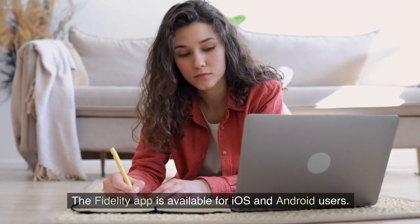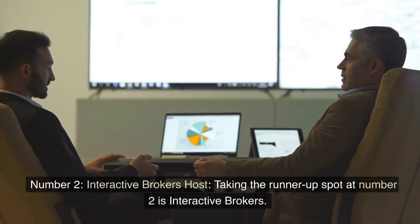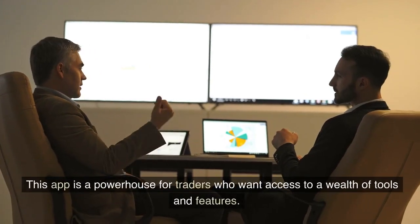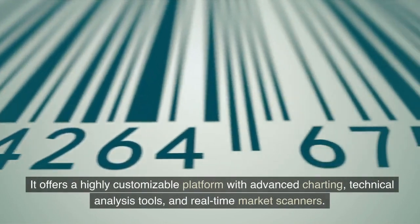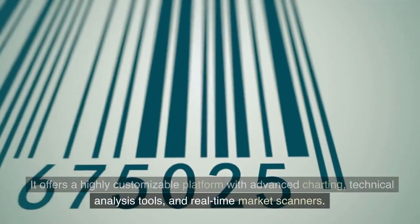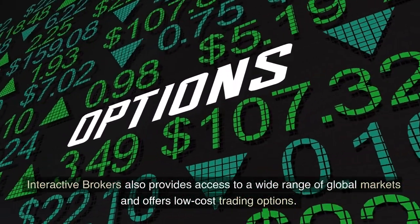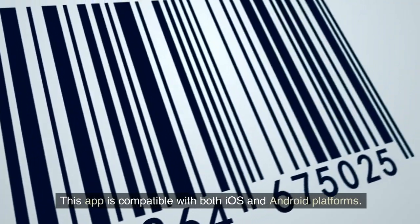The Fidelity app is available for iOS and Android users. Number 2: Interactive Brokers. Taking the runner-up spot at number 2 is Interactive Brokers. This app is a powerhouse for traders who want access to a wealth of tools and features. It offers a highly customizable platform with advanced charting, technical analysis tools, and real-time market scanners. Interactive Brokers also provides access to a wide range of global markets and offers low-cost trading options. This app is compatible with both iOS and Android platforms.